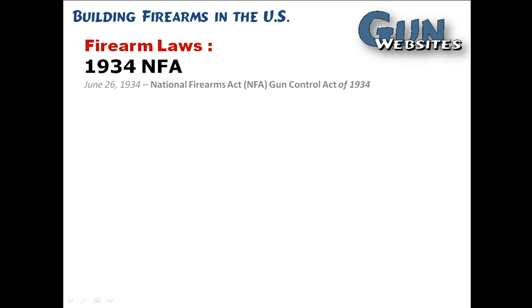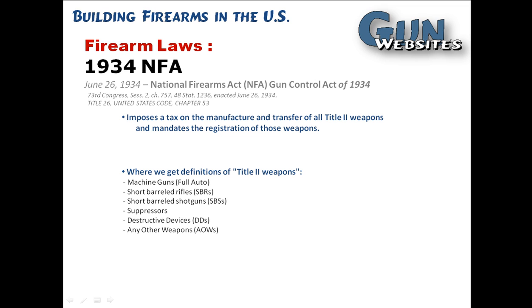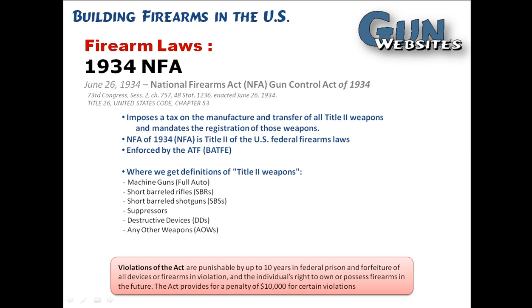The 1934 National Firearms Act did quite a few things. It imposed a tax on the manufacture and transfer of certain firearms, so it defined those firearms. We call them now the Title II firearms. It also defined the first federal firearms laws and the department that would enforce those laws — the Alcohol, Tobacco, and Firearms. It basically also put penalties on violating these laws and restricted some importation.